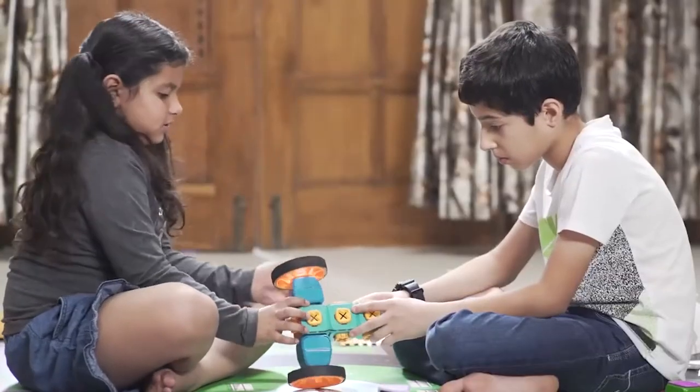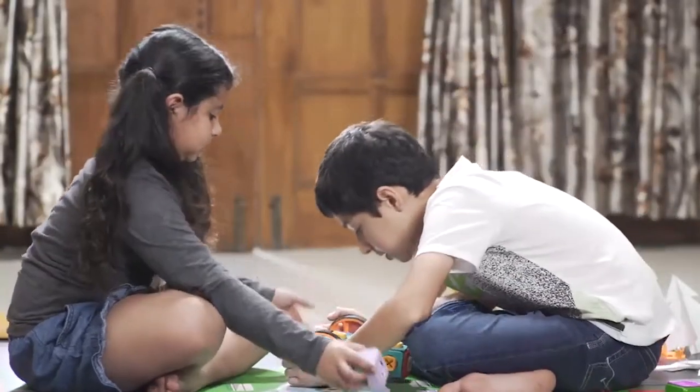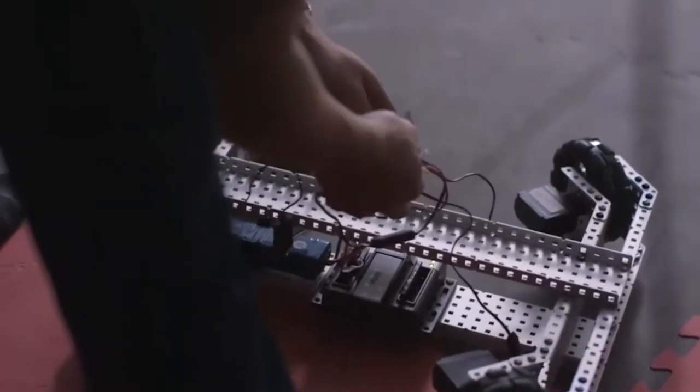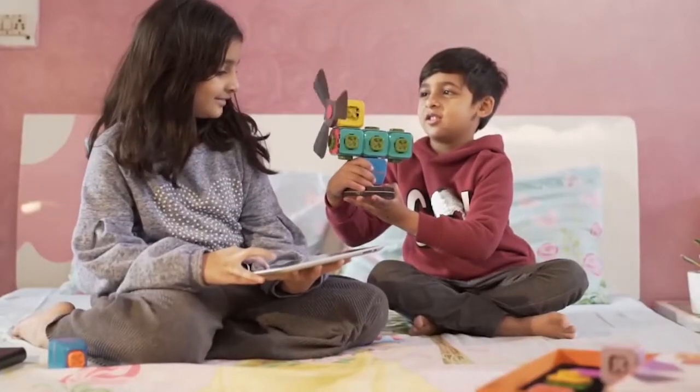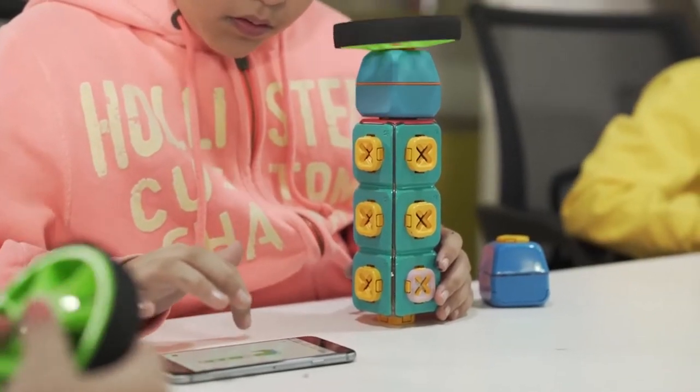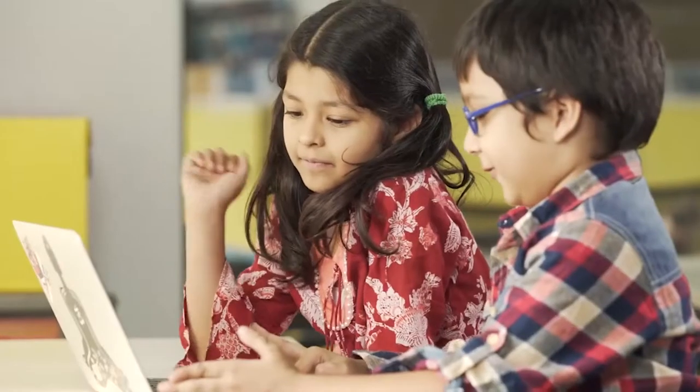Where Tweak has the edge over other products is that it introduces robotics in a very child-friendly manner, without the daunting prospect of heavy mechanical sets. Every time you pick up a Tweak, it has something new to offer. You can control Tweak via an educational app, and you can even program it from your computer.